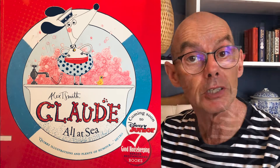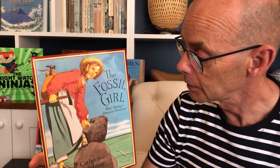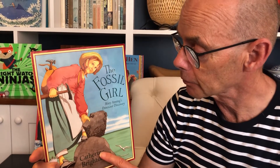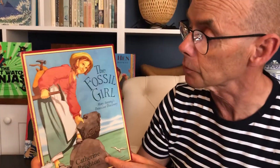But then people didn't really know much about dinosaurs. It's called The Fossil Girl, and here she is, Mary Anning, and it's about her dinosaur discovery. The story is by Catherine Brighton, and she drew all these wonderful pictures as well. Let's have a look inside.